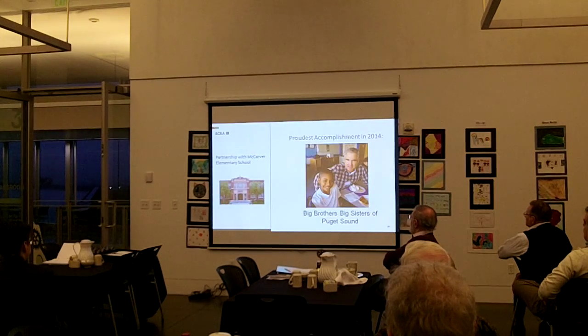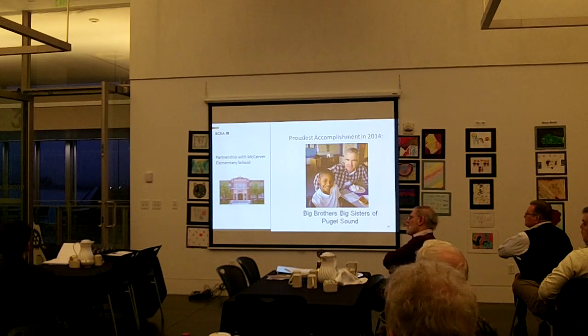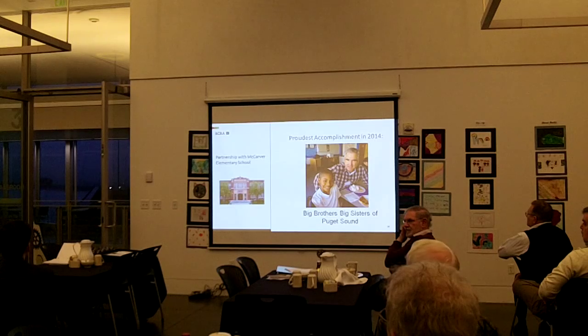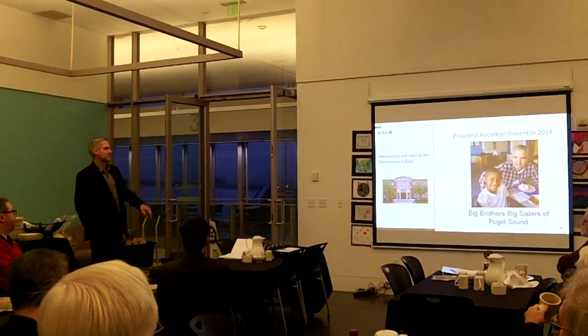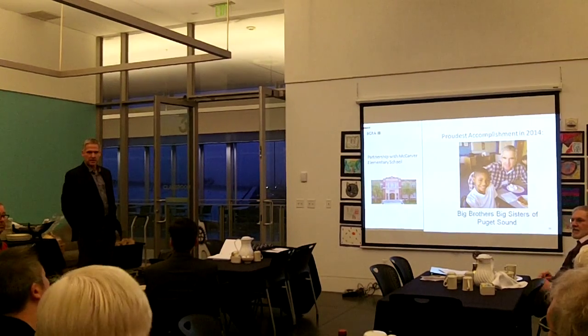I'll close with this. In 2014 I stepped out of my comfort zone a little bit and decided to become a Big Brother. This is my Little, as they call it, and I've been meeting with him for about four months. The Tacoma School District has a great program where you can just go to lunchtime once a week. About nine of us at BCRA became Big Brothers and Big Sisters to students at Picard School. You meet with them once a week, just have lunch, go play recess, and get to know them. I encourage anyone interested to contact Big Brothers Big Sisters — it's really a great program. So with that, that's about all I have. Any questions?